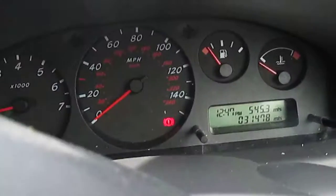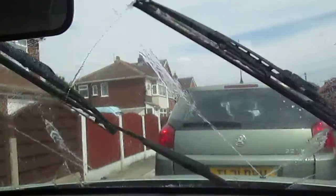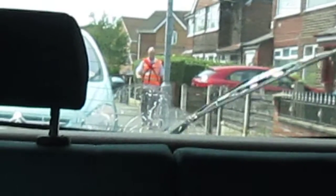You've got your electric windows right here, and your indicators, lights, and wiper controls. This is just hazards, headlights, and fog lights.